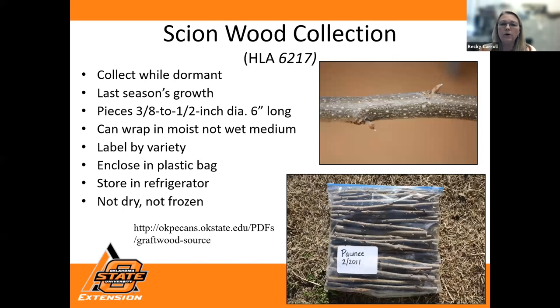Our graft wood or scion wood — fact sheet HLA-6217 talks about how to collect this during the dormant season. It's usually last year's growth — one-year-old wood with nice primary buds. On second-year and older wood you don't see those primary buds sticking out like that. You can also order graft wood; this link shows sources of people that will sell it to you. Keep it protected in the refrigerator, in the crisper drawer over the winter — we don't want it to dry out and we don't want it too wet because it can mold. That fact sheet tells you how to store it properly.